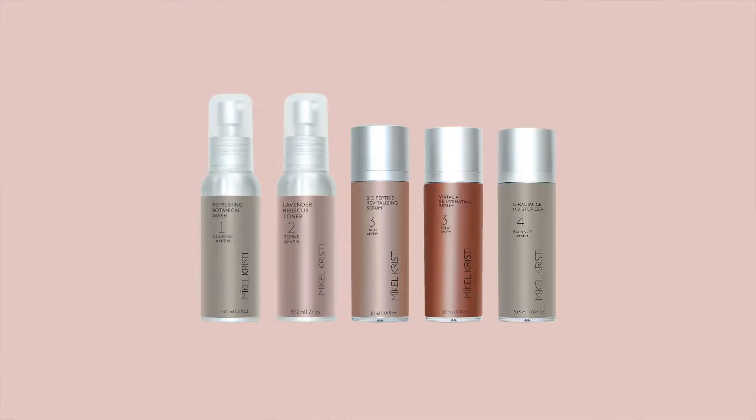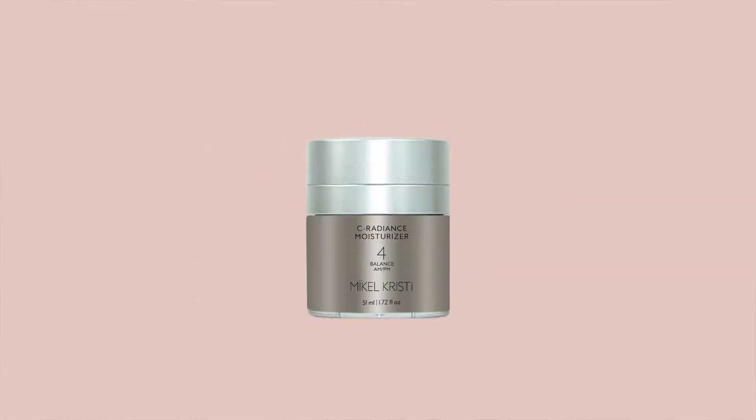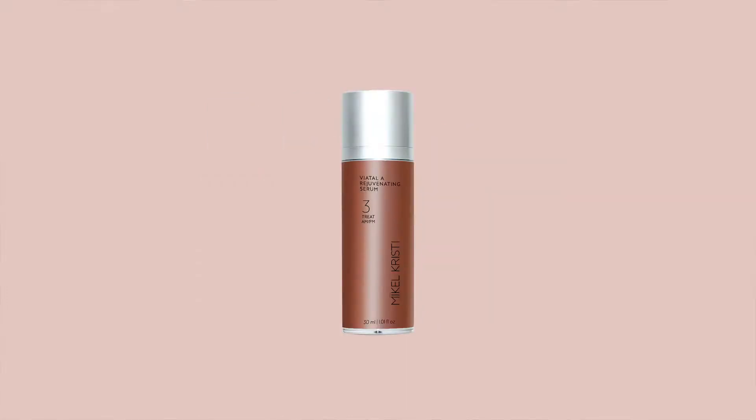If not, then the core collection gives you everything you need to do double duty for healthy skin. The core collection provides restoration ingredients in our Sea Radiance moisturizer, Vital-A rejuvenating serum, and our Bio Peptide revitalizing serum.